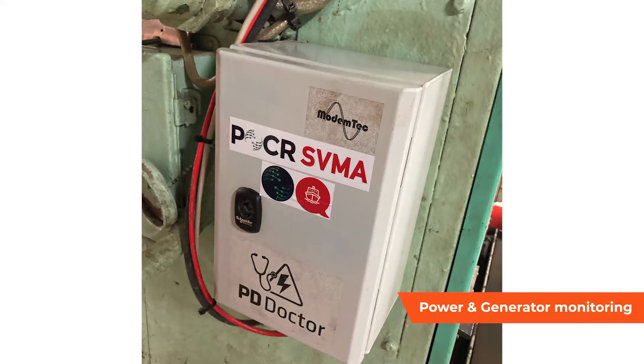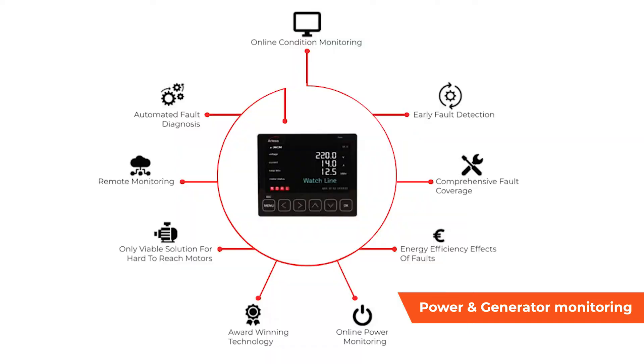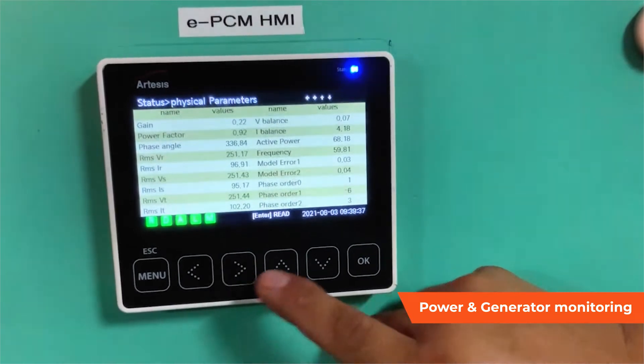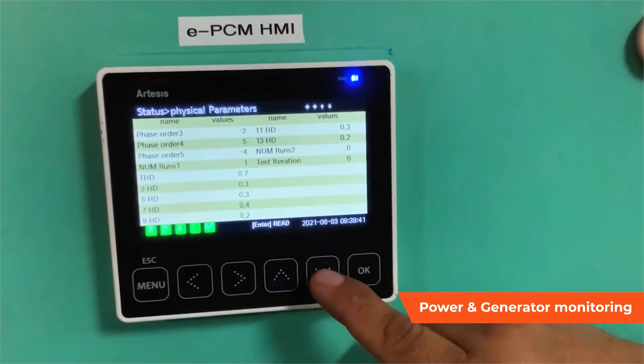The generator condition monitoring technology installed onboard constantly takes measurements and can recognize abnormalities in the generators as well as the engines and gearboxes that drive them. By using machine learning, the technology can detect any anomalies and diagnose problems to the finest detail.